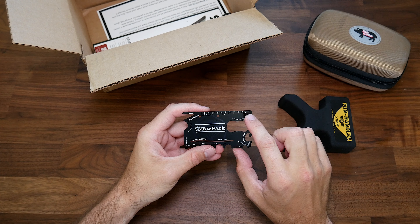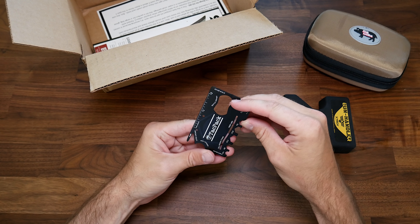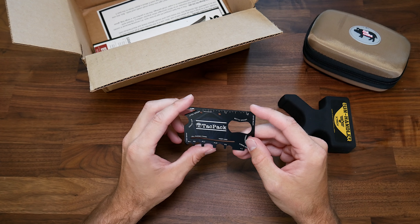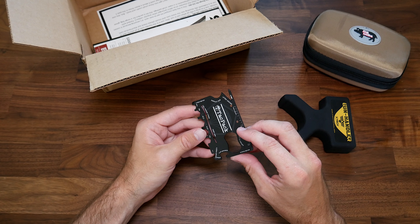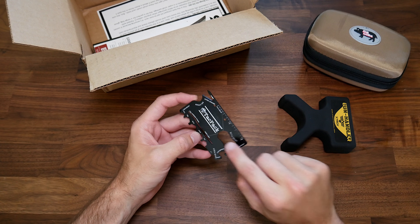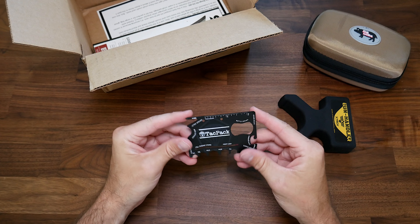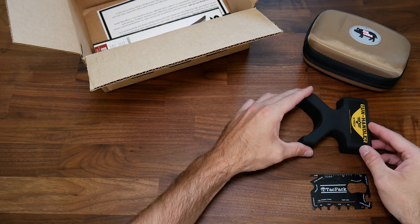Next up is the official TacPak wallet multi-tool. It's heavy duty and fits in your wallet — super thin. It has a little ruler in inches, a bottle opener, box opener, drivers, a cell phone stand where you insert a credit card to prop it up, a screwdriver on the end, a can opener, another screwdriver, and a bottle opener. Wow, that's a lot packed into something that fits in your wallet. I'm actually going to use that — putting that in my wallet.